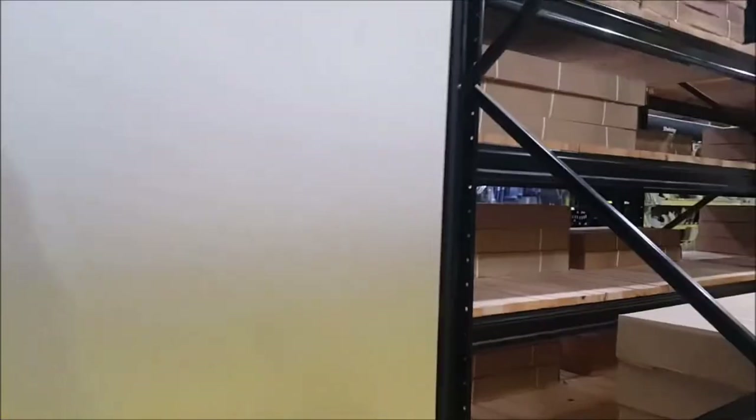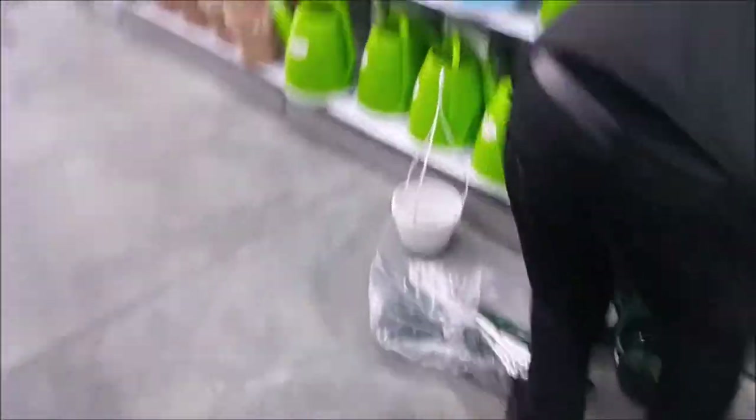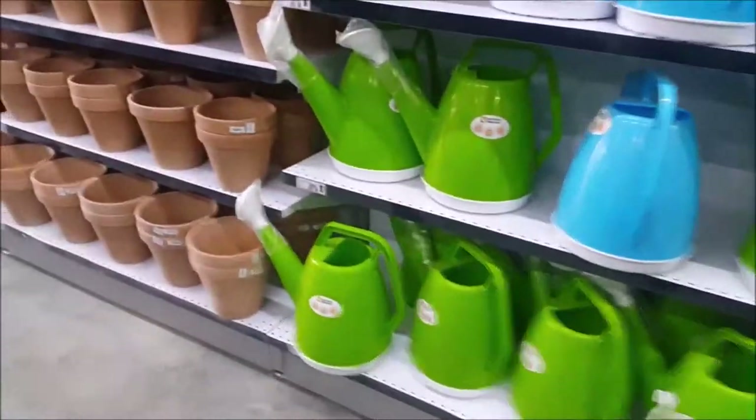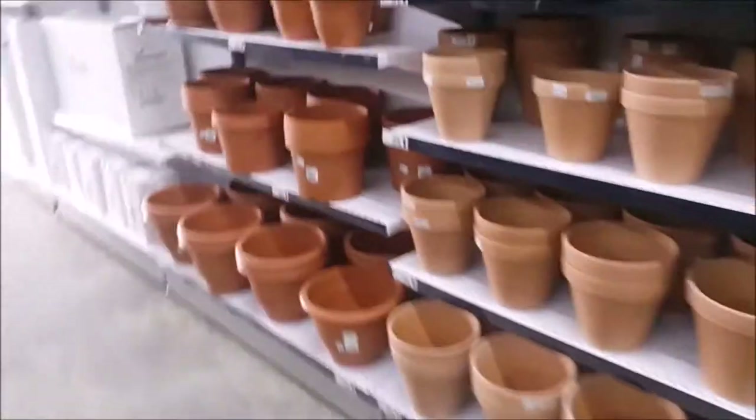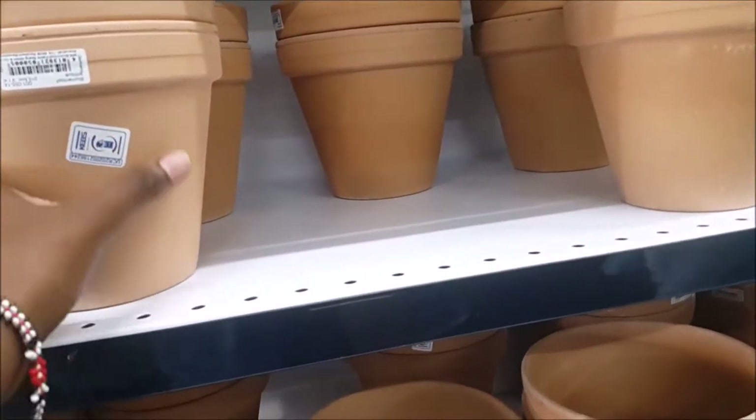So these are the kind of wardrobes or shelves you can get from PG Bison from Builders Warehouse. Then there's a tiny plant section. Then I found the cutest terracotta pots — I like them, they're sturdy, and $3.20 isn't bad.